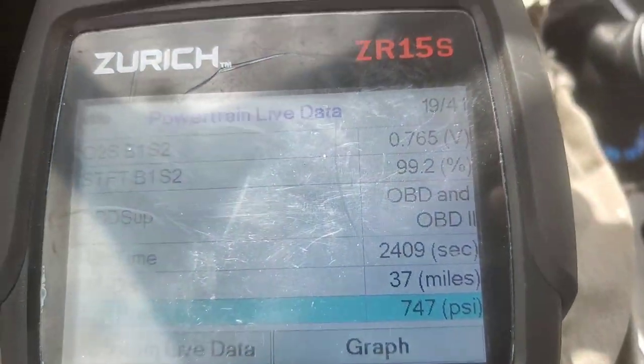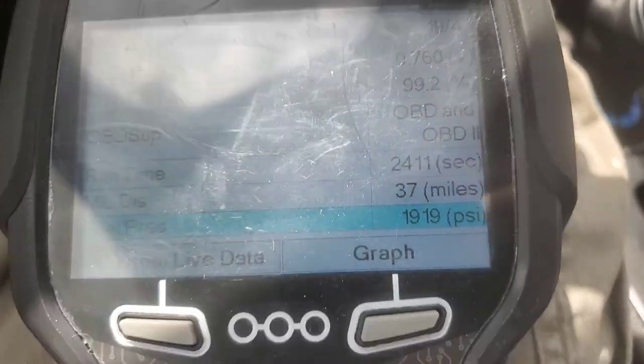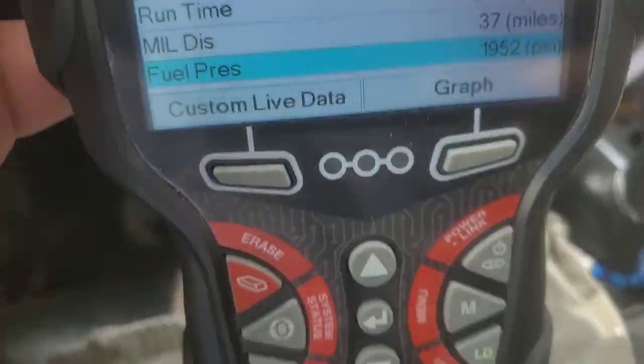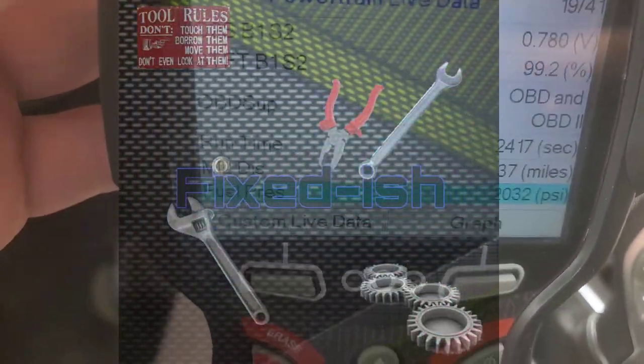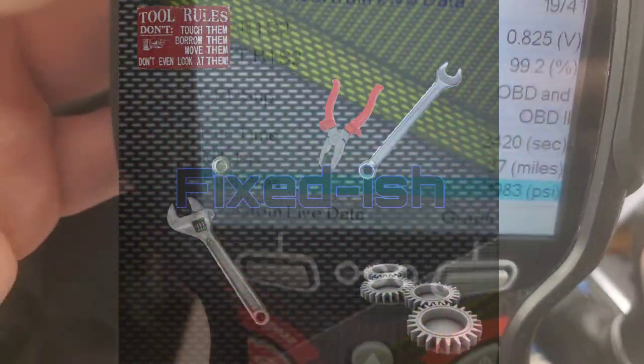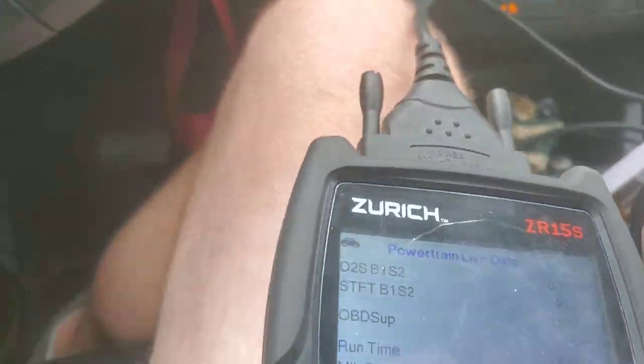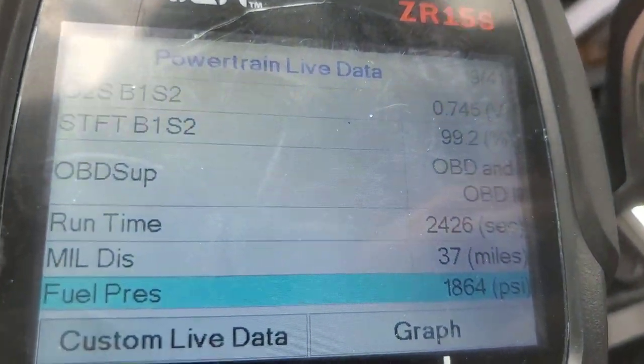Welcome back to Fixed Dish everybody. I'm here again with the 1.5 liter EcoBoost that I recently put the engine in. If you missed all that, I'll put up here in the corner the whole series of swapping out due to the TSB from the coolant intrusion.